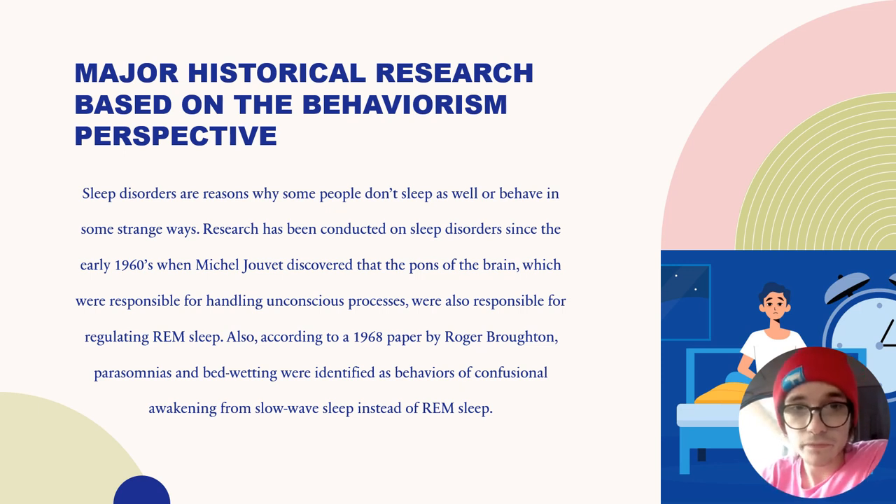Also, according to a 1968 paper by Roger Broughton, parasomnias and bedwetting were identified as behaviors of confusional awakening from slow wave sleep instead of REM sleep. This paper explains that there can be some behaviors associated with sleep disorders — bedwetting being one of them, which in older people can be a sign of a sleep disorder, as well as parasomnia.